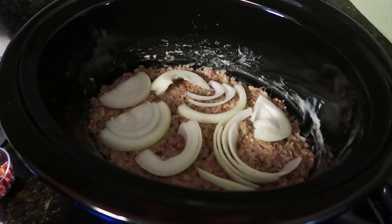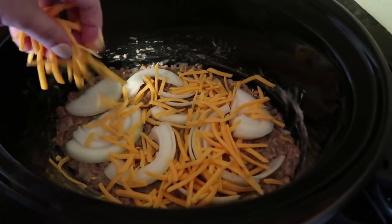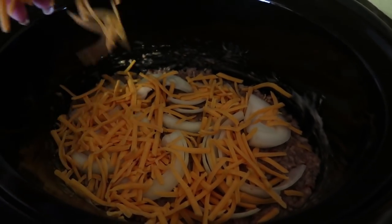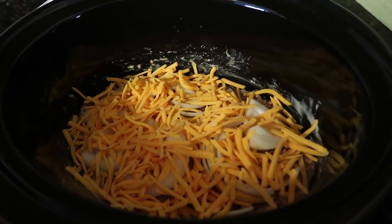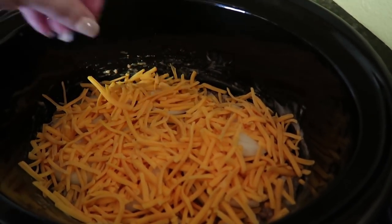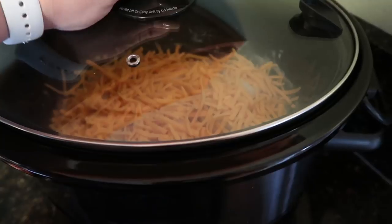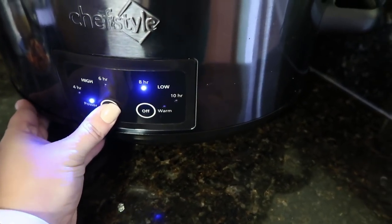The last step before cooking is just layering or topping it with cheese. I'm going to sprinkle it on top — the recipe calls for one to two cups, but when cheese is going on top like this, I never measure. I just top it to my and my family's liking. That looks good to me, so I'm going to get the lid on and cook it on low for four hours.